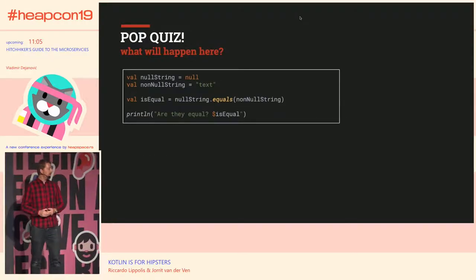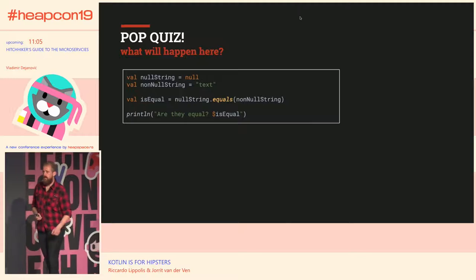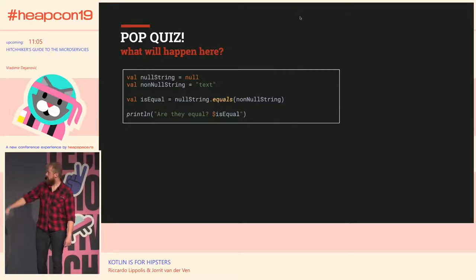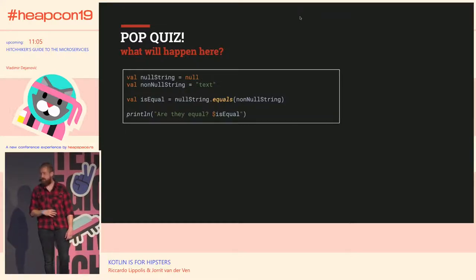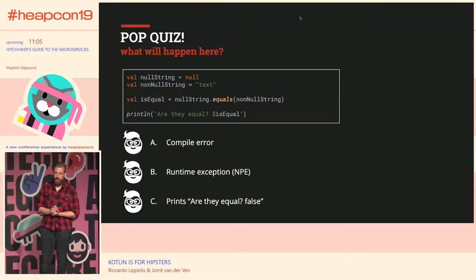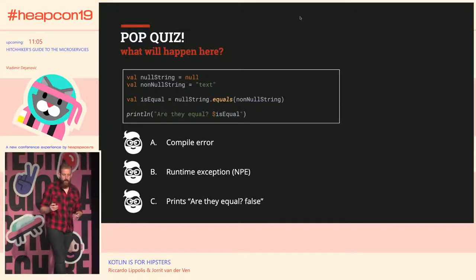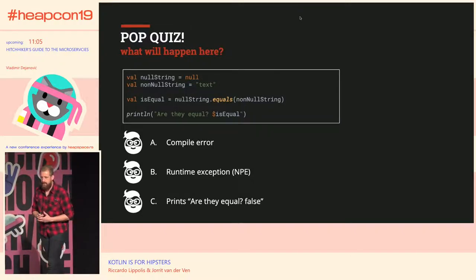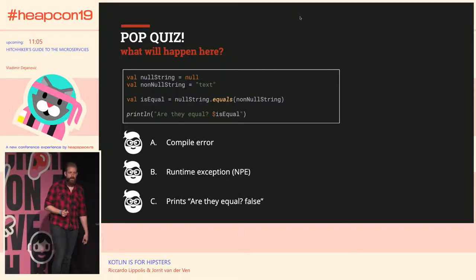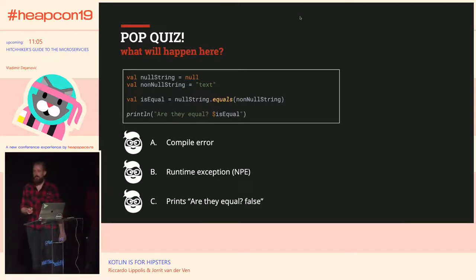So, a small pop quiz. We have a piece of code with a null string and a non-null string. We call the equals method on the null string, passing the non-null string as a parameter, then print the result. What do you think will happen? Option A: compile error. Option B: runtime exception like a null pointer exception. Or C: it prints 'are they equal false'. Most of you think it's C — and that's correct!